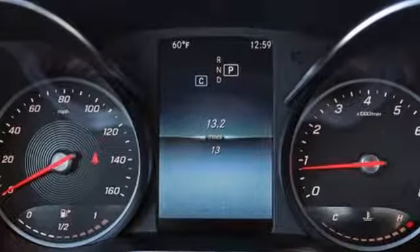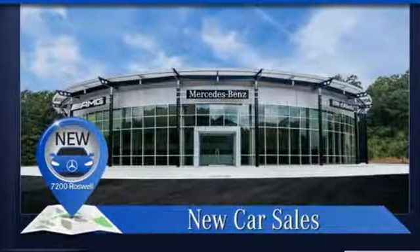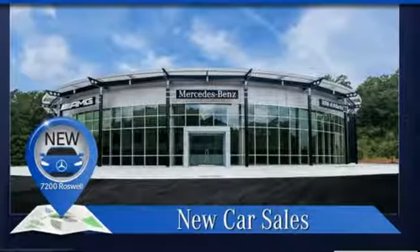High style, high performance Mercedes-Benz. Driving is believing — test drive it today.